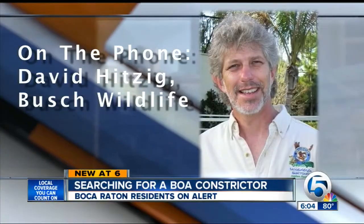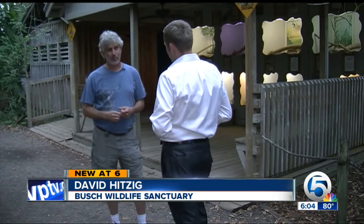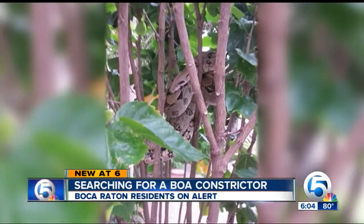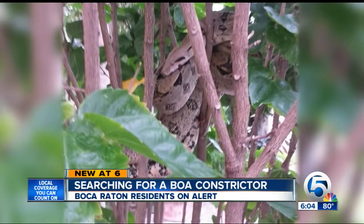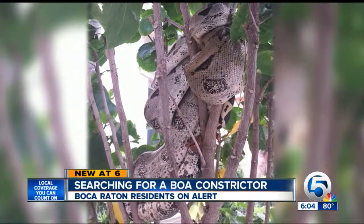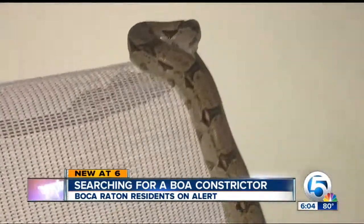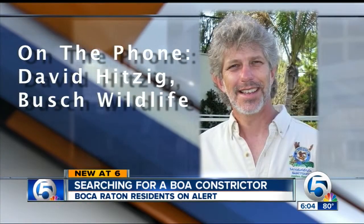"These are animals that were either intentionally released or escaped from somebody." David Hitzig at Bush Wildlife Sanctuary in Jupiter says a boa constrictor this size isn't a threat to humans, but it is to native species, as this snake is another example of the growing problem of invasive creatures flooding the area. "The lists go on and on, and sadly, these animals end up having a negative impact on the environment."